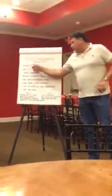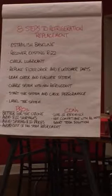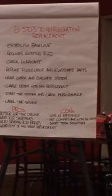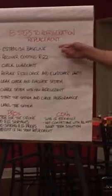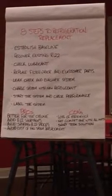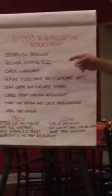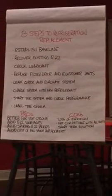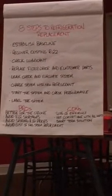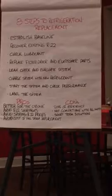These are the eight steps. You would establish a baseline — say one of you called me out and your system's running just fine. You want to see what it's going to take to convert it so you can plan for the future. I'd come out and make sure your system is viable for the drop-in replacement, then we would establish a baseline — how is the system operating on a day-to-day basis in summer and winter? In the event we're going to replace the refrigerant, we would recover the existing R-22. We would check the lubricant in bigger systems — the lubricant would need to be a specific type to accept the drop-in replacement, and if not, I would change it.